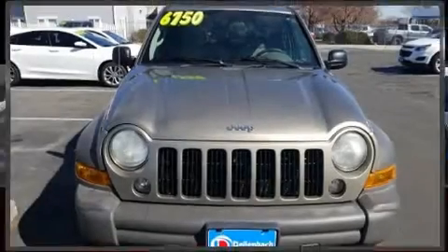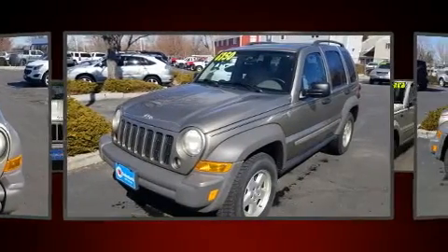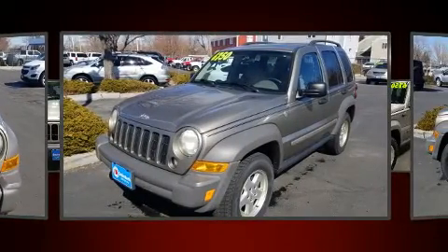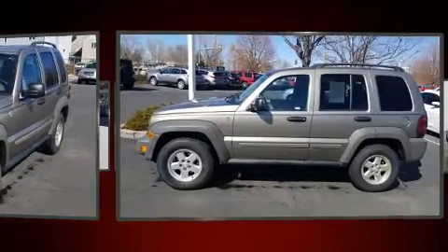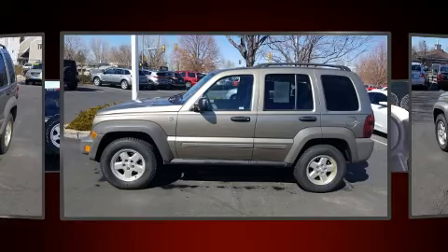Load your family into the 2007 Jeep Liberty. Under the hood you'll find a six-cylinder engine with more than 200 horsepower. For added security, dynamic stability control supplements the drivetrain. Four-wheel drive allows you to go places you've only imagined.